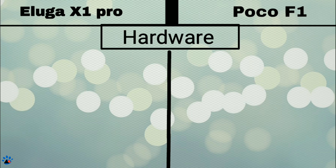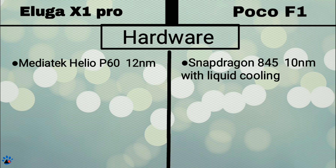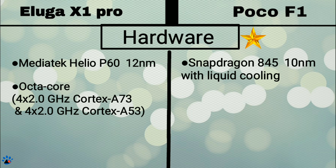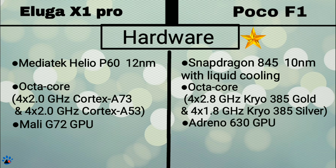Now to the hardware section. Eluga X1 comes with a MediaTek Helio P60 12nm processor where POCO F1 comes with a Snapdragon 845 10nm processor with liquid cooling technology. Although the Helio P60 is very powerful, POCO F1 clearly wins the race, so a star for POCO F1. Both are octa-core: Eluga X1 has 4x2GHz Cortex-A73 and 4x2GHz Cortex-A53, while POCO F1 has 4x2.8GHz Kryo 385 Gold and 4x1.8GHz Kryo 385 Silver. GPU in Eluga X1 Pro is Mali-G72 and in POCO F1 it's Adreno 630, so POCO F1 clearly wins.